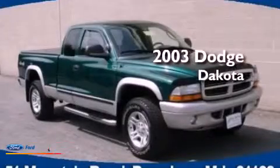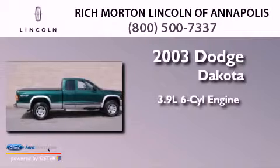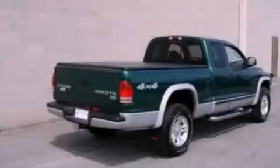This is a 2003 Dodge Dakota. It features a 3.9-liter six-cylinder engine, an automatic transmission, and four-wheel drive.